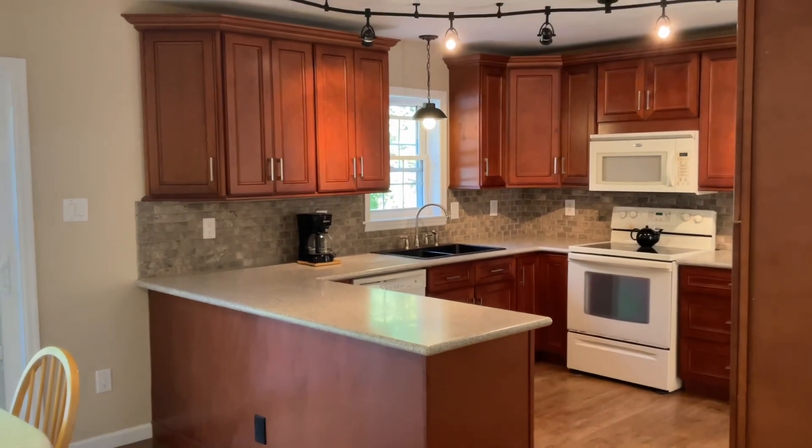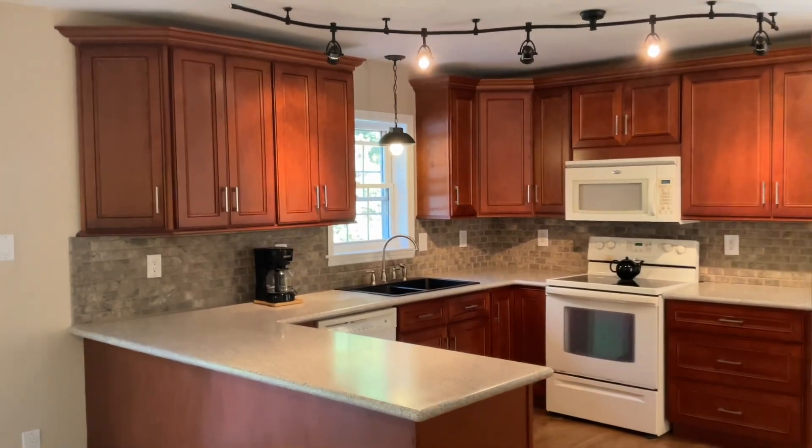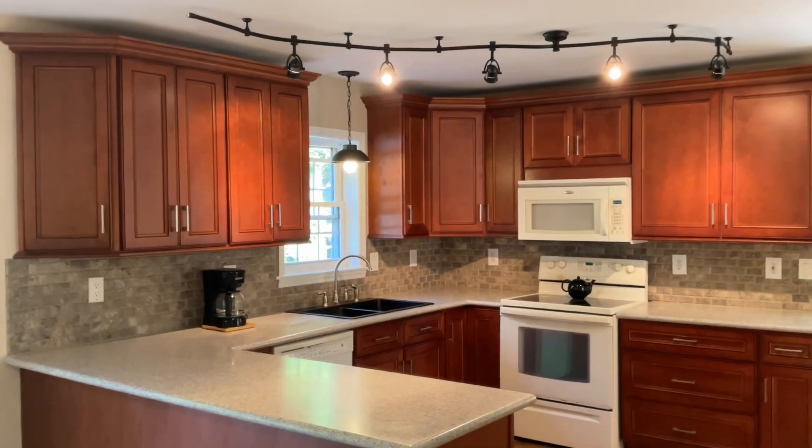The updated kitchen features beautiful cherry cabinetry with crown molding and new track lighting.